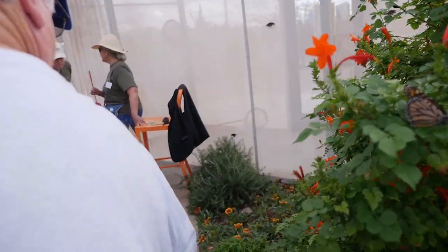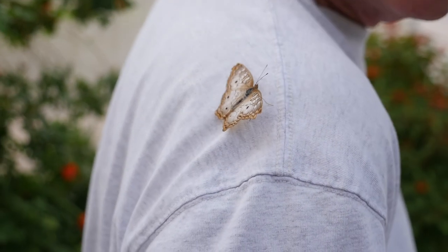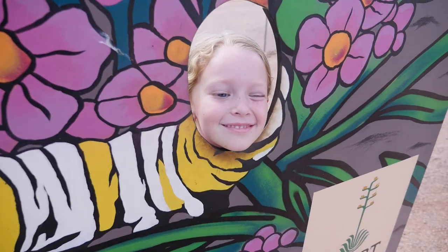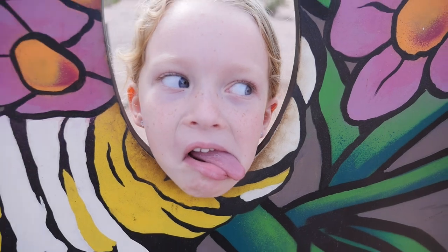I think he likes you — look! What's his name? George. He likes my shirt. I'm a beautiful butterfly. Are you a hungry hungry caterpillar? What kind of face is that?